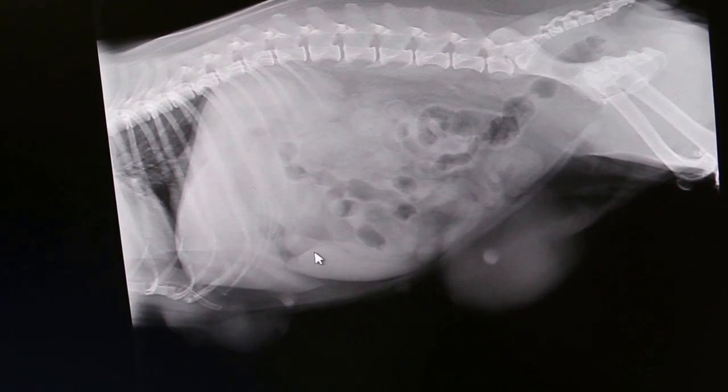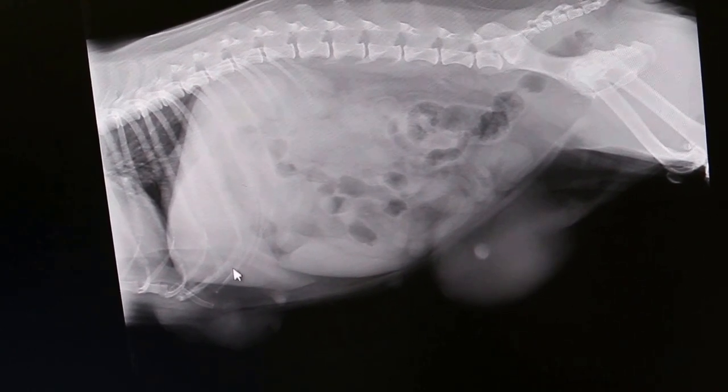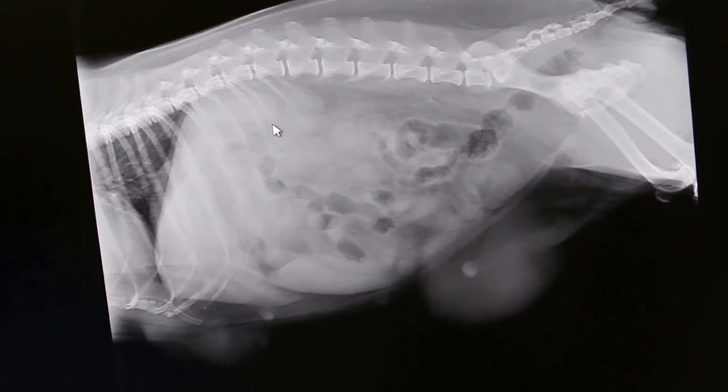Now you can see this is the spleen, this is the liver — liver and kidneys. It's not very clear.